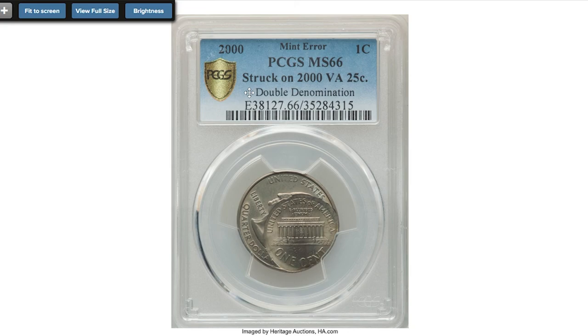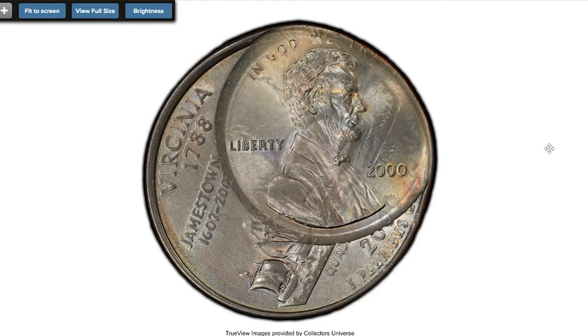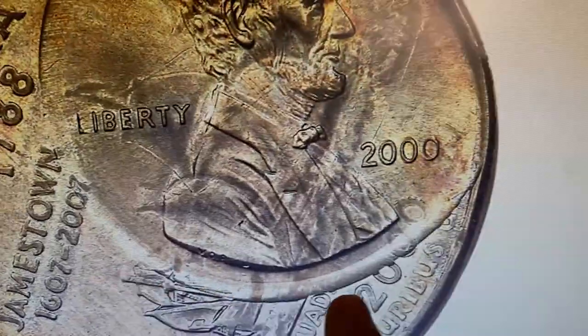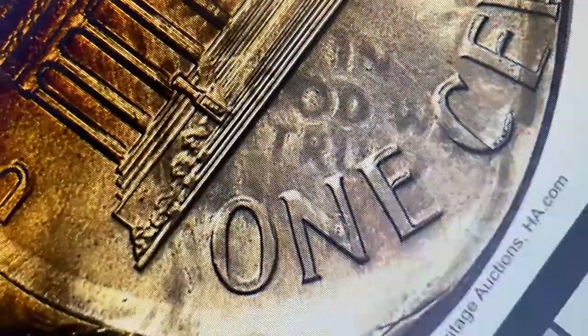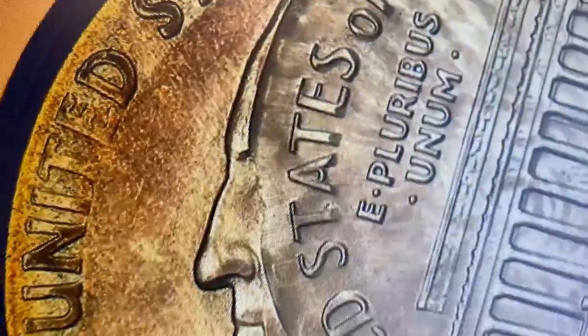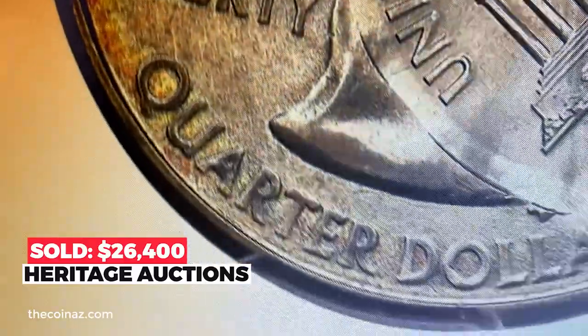And for the last — the most expensive lot of this showcase auction — a 2000 Lincoln cent struck on a 2000-P Virginia Statehood quarter, graded MS-66 by PCGS. So-called 11-cent denomination errors appear occasionally on the market, but 26-cent examples are rare and even more desirable. On a statehood type, it is lustrous and essentially pristine with medium sea green and chestnut gold toning. The cent is struck about 15 percent off center toward two o'clock and four o'clock relative to the statehood side of the quarter. Sold on November 21st, 2022 for $26,400 at Heritage Auctions.